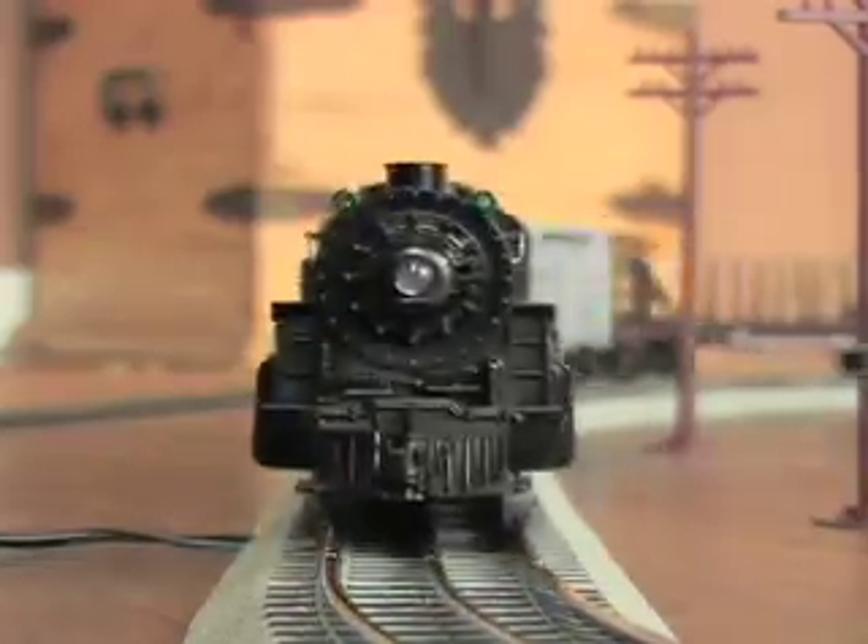The big locomotive is die-cast metal with puffing smokestack and a working whistle. It pulls a coal tender car, box car, flat car, and caboose. The wide track with track bed and a bridge are realistic, and setup is easy.